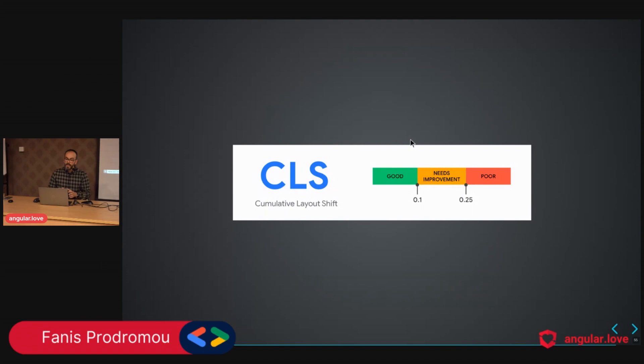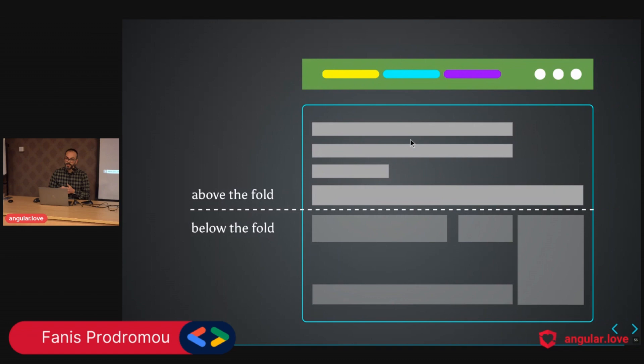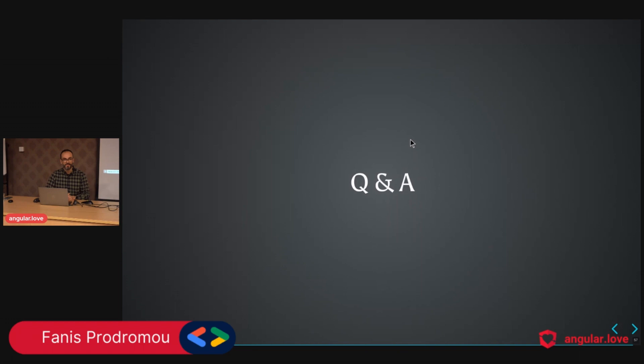We also need to pay attention to Cumulative Layout Shift (CLS). When we fetch and display content, it shifts everything down. It's suggested to use the deferred block below the fold — though I'd personally use it even above the fold when needed. To address CLS, we can give the placeholder dimensions (width and height) similar to the expected content, so there's no layout shift.